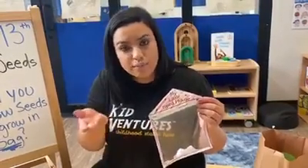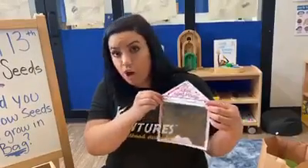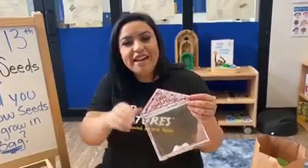I want to see — do your lima beans grow in your bag? I'll show you guys later this week how much ours at KidVentures grew. So let's keep track of our progress. Bye, friends, have a great day.